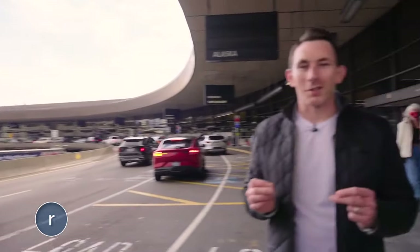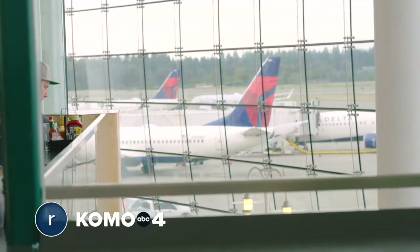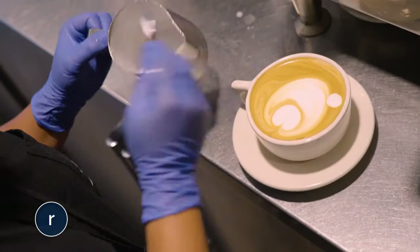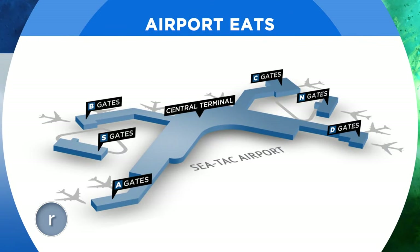SeaTac Airport is always bustling. On a slow day, some 140,000 people will come through here, and most of them are also hungry. So today, we're taking you inside the airport to test out the best bites and drinks the airport has to offer. Though most folks, myself included, refer to it as SeaTac, this is officially SEA Airport. It's home to more than 90 dining, retail, and service options spread across its main terminal and six concourses.